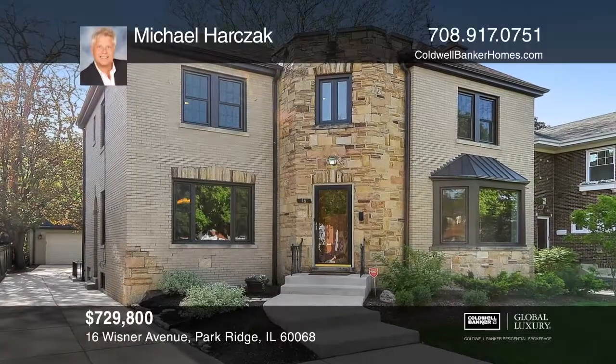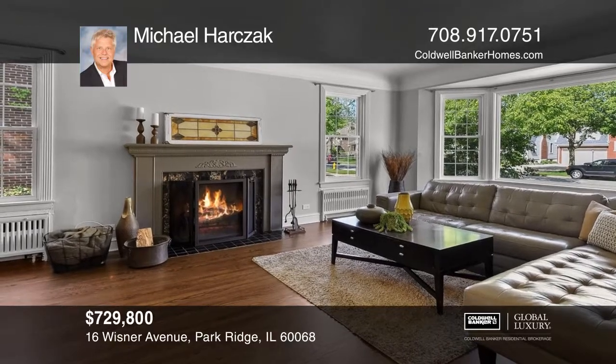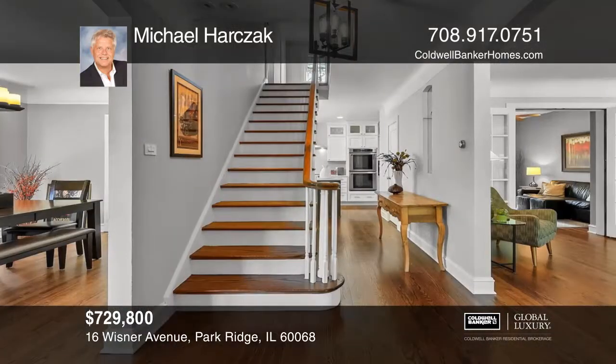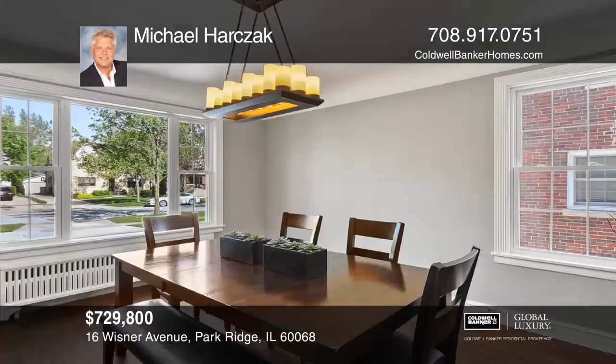Welcome to this two-story stone and brick modern masterpiece with historic charm in the prestigious Uptown Park Ridge. Its beautiful staircase leads to a spacious master bedroom with a new en-suite and walk-in closet.